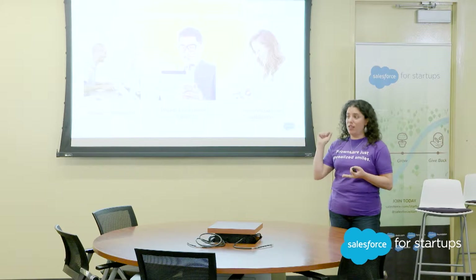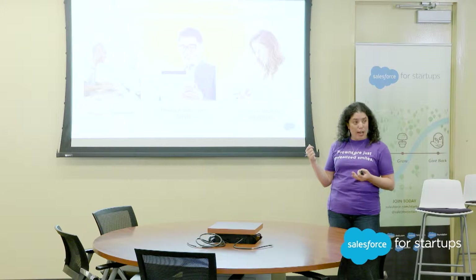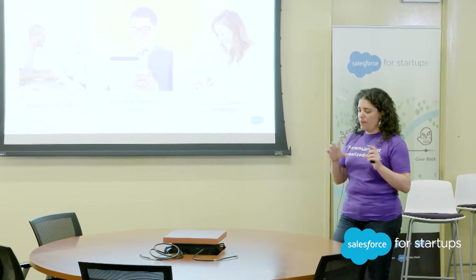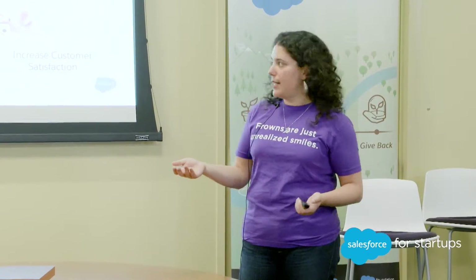Twitter as a channel is on the rise in terms of the way that customers are becoming accustomed to reaching out for customer service. But we're also including Facebook, we're including live chat, and if you fill out a form on a website, it automatically creates what we would call a case. So it's easy to turn through those cases really quickly if you have the tools you need as an agent.